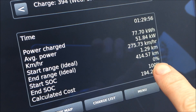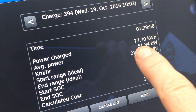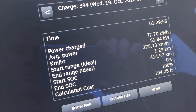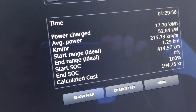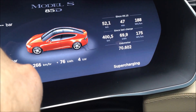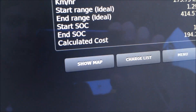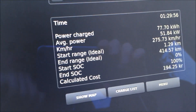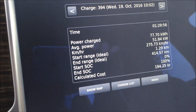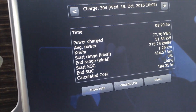Now I charged my car from 0% to 100%, and the car has charged 77.7 kilowatt-hours. The difference is because what the car shows in the instrument panel is only the energy usage for driving. The difference between the 69.9 and the 77.7 is what the car uses on heating, lights, music, and all other things.